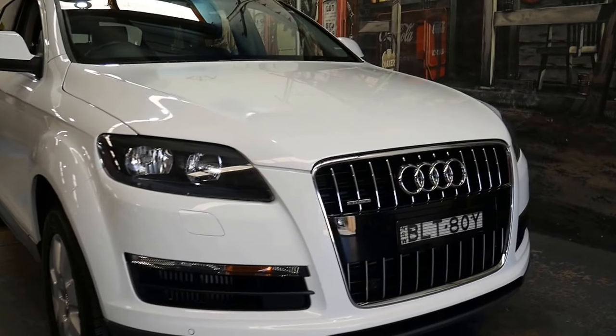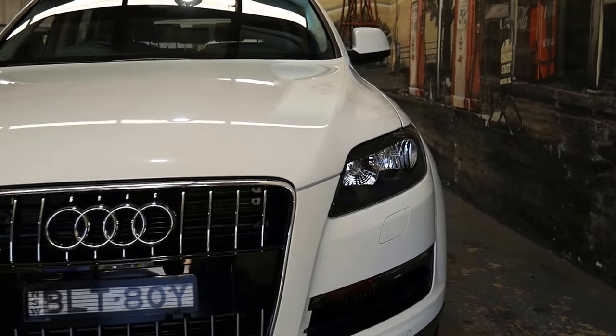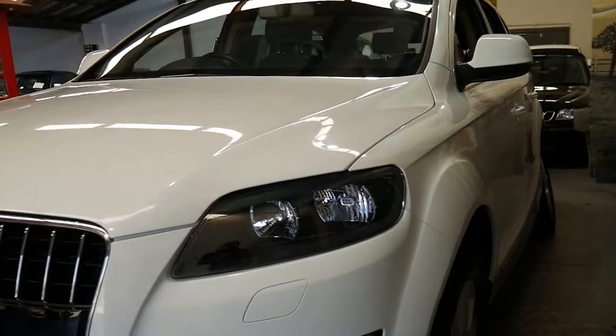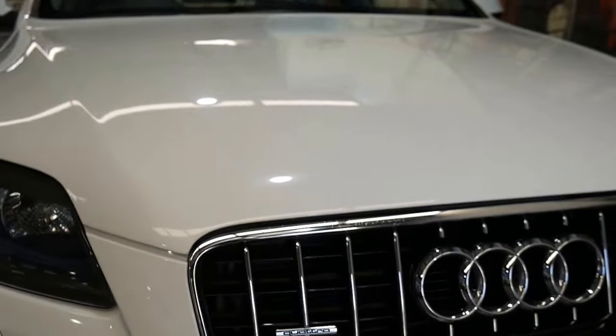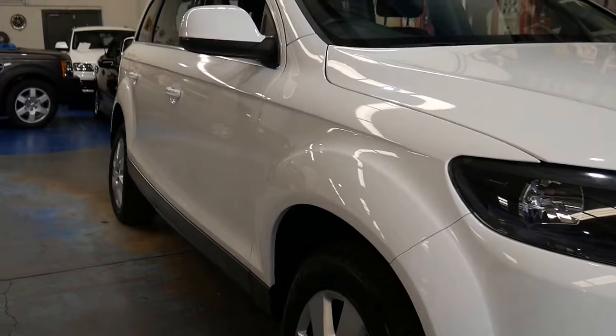What a beautiful Audi Q7 we have here today, ladies and gentlemen — the 3-litre turbo diesel Quattro, 7-seater in this gorgeous arctic white with charcoal grey leather interior. My name's Richard, down at the Old Timer Centre here in Marrickville, and today I'm here to talk to you about why these cars at under $30,000 are such excellent value for money.